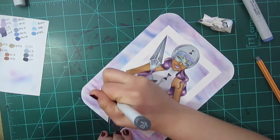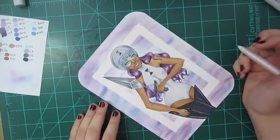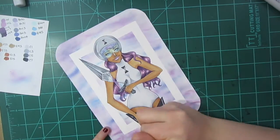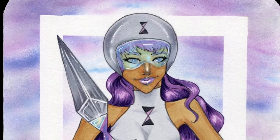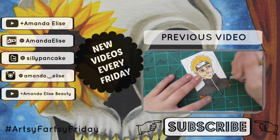Now I'm just removing the tape to reveal a nice clean edge, which creates a pretty cool effect and brings a lot of focus to the figure. So that's it for this piece. Thank you so much to Alexi Brewer for agreeing to do this art trade with me, and I will see you guys next week with a brand new video. Bye guys!